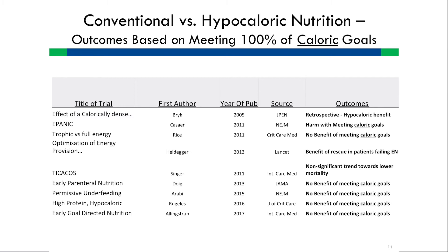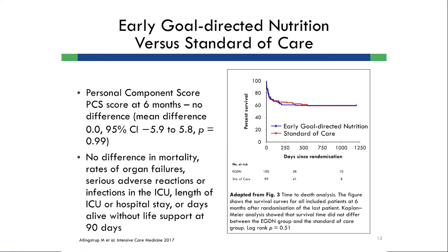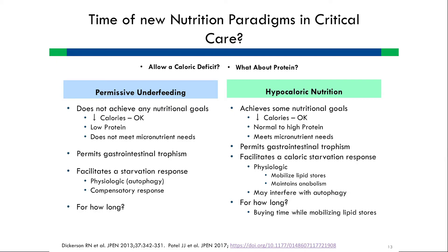Not one study shows a benefit of meeting caloric goals. The one exception is Heidegger, which is a rescue after seven days. Meeting caloric goals is of no importance and we need to abandon it — at least during the first seven days. There are two alternatives: permissive underfeeding, where we trickle-feed for a week, or what we call hypocaloric nutrition, where we give other micro and macronutrients but avoid excess calories.